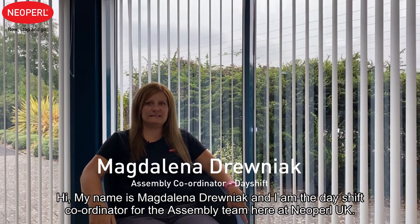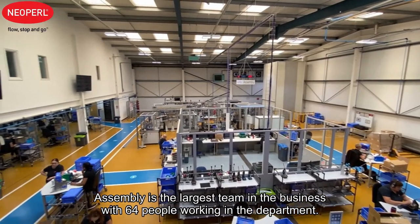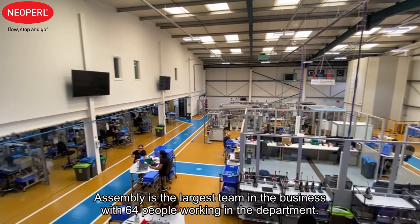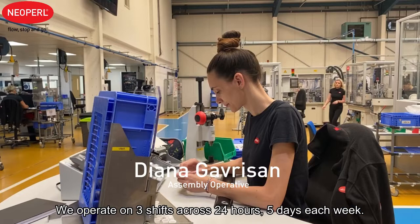Hi, my name is Magdalena Drevniak and I am the day shift coordinator for the assembly team here at Newoper UK. Assembly is the largest team in the business with 64 people working in the department. We operate on three shifts across 24 hours, five days a week.